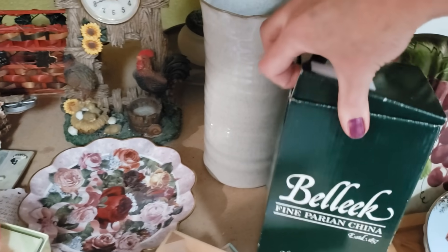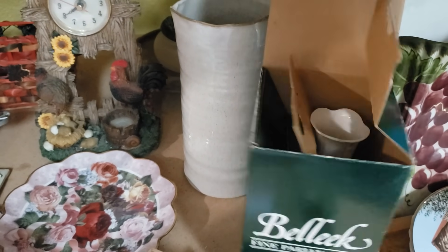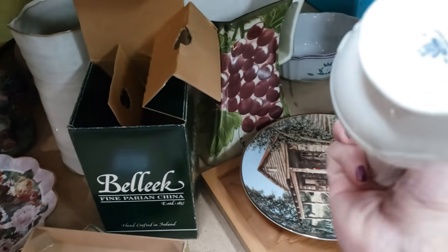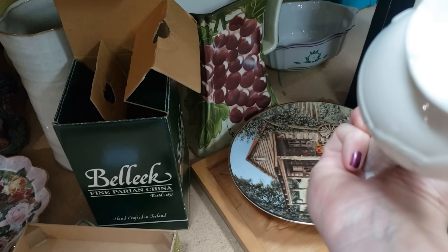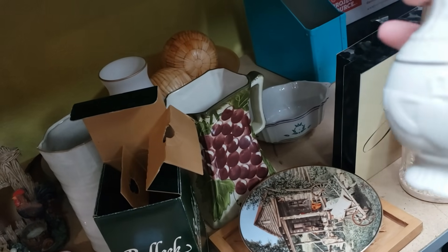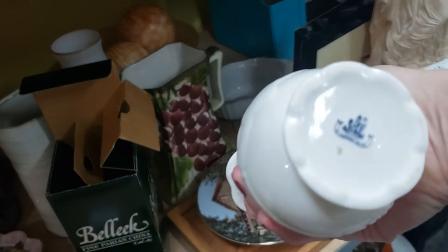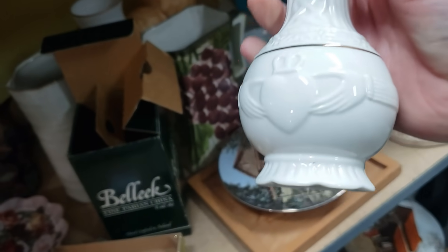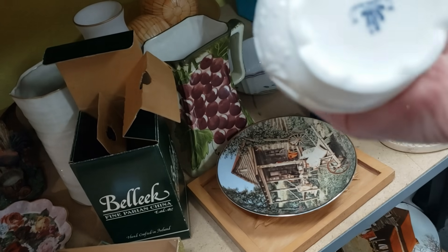This looks like a Balik vase — it's heart and hands. Let's see if it says the date on the bottom. That's Balik. Those don't sell for much unfortunately, only about $8 to $12.